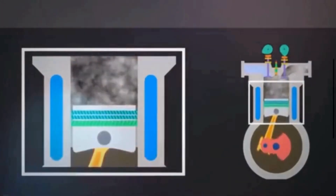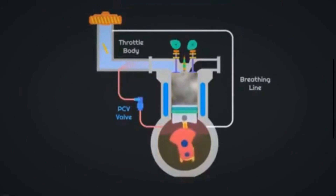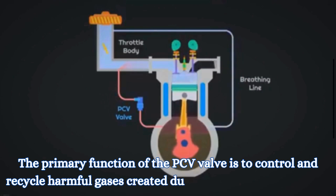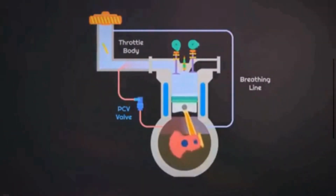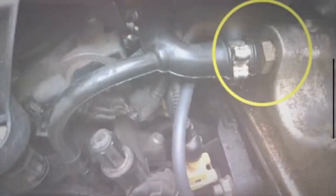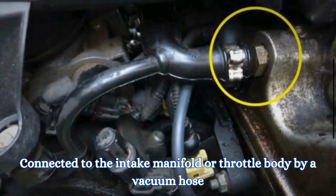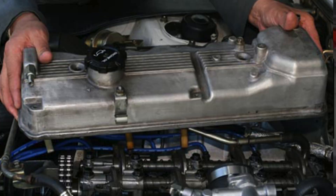The PCV valve is a one-way valve attached to the crankcase. The primary function of the PCV valve is to control and recycle harmful gases created during a combustion process. It plays a vital role in controlling the emissions of gases. The PCV valve is located in the engine valve cover, connected to the intake manifold or throttle body by a vacuum hose. The valve cover is a metal or plastic cover on top of the engine that protects the valvetrain components.